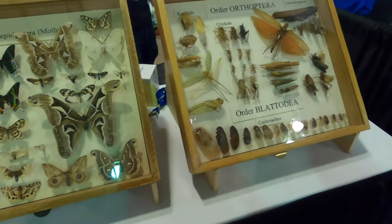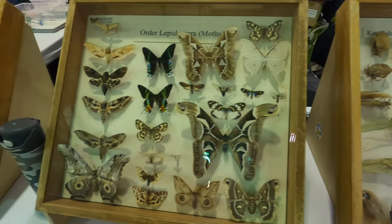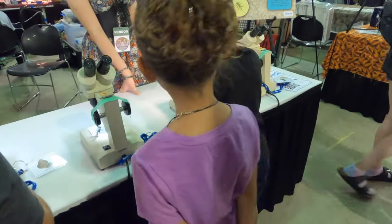There were a lot of interesting things to look at — so many things for the kids to do. They got to look through the microscopes.